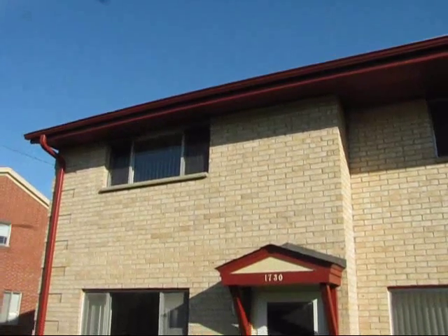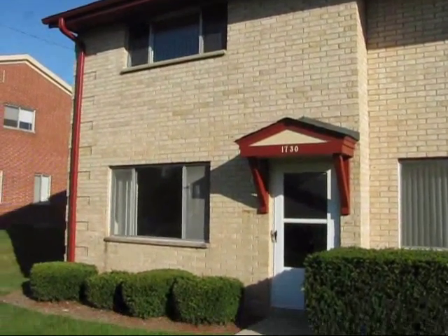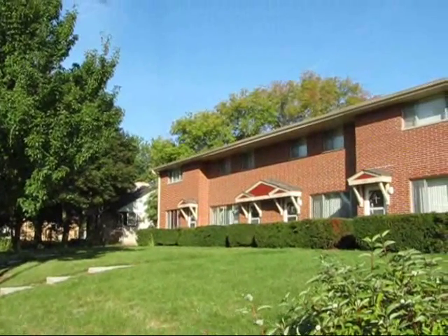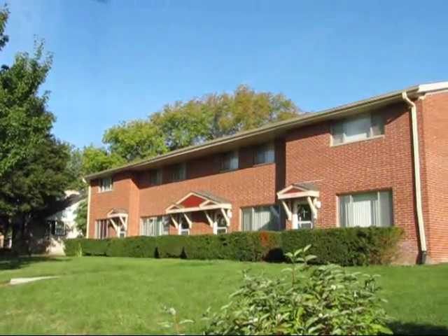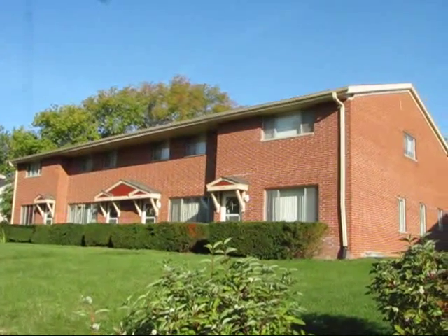For the complete list of locations and current availability, refer to the website or call the office at 414-762-5400. We can give you more information and you can set up a private showing. Thanks everybody and have a great day!